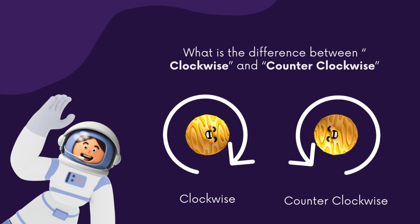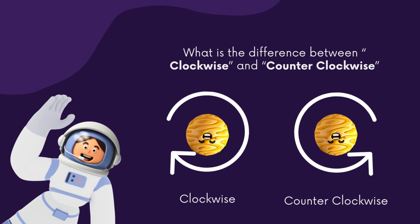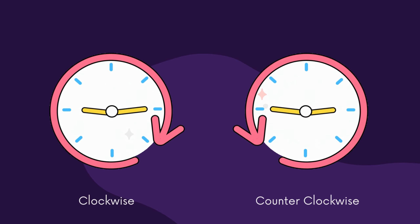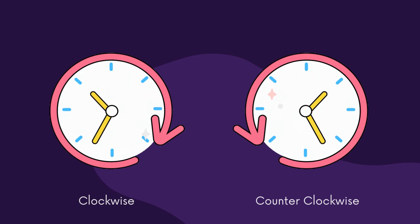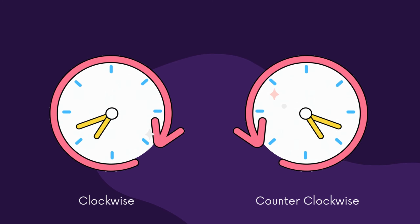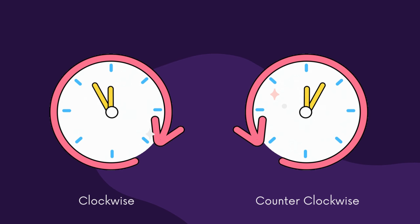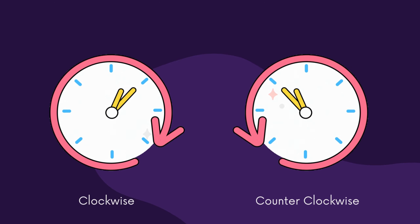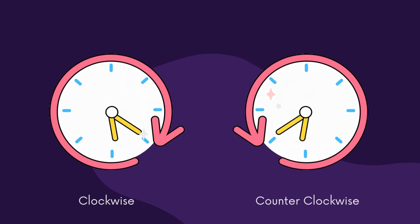Hello buddies, Ollie here again. Do you know the difference between clockwise and counterclockwise? Think about it. All right, let's see the difference. Clockwise means turning or moving in the same direction as the hands of a clock. Counterclockwise, on the other hand, means turning or moving in the opposite direction to the way the hands on a clock move. Got it? Let's move on!